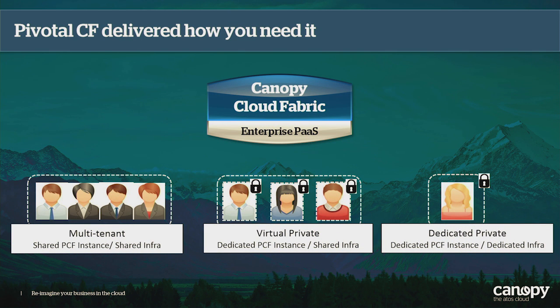Going into a few of those things in a bit more detail — this is delivered how you need it. Whether you need it multi-tenant based on some shared infrastructure with shared PCF, whether you need it virtual private with shared infrastructure but dedicated ring-fenced instances of PCF, or you need it totally dedicated with dedicated hardware and dedicated PCF — in your data center or our data center. The key thing is it's all provided by us, so you haven't got to go and deploy, buy the licenses, or install it yourself. We're just trying to make it as easy as possible.